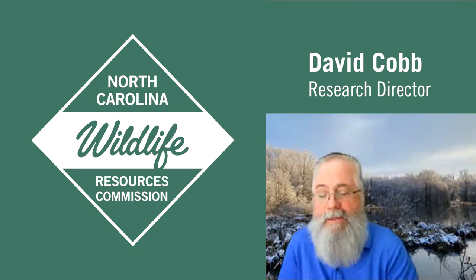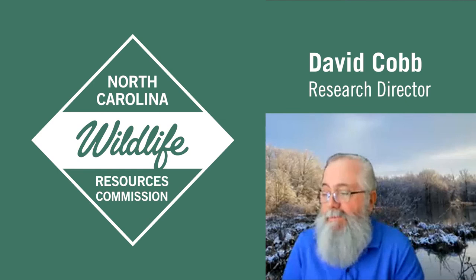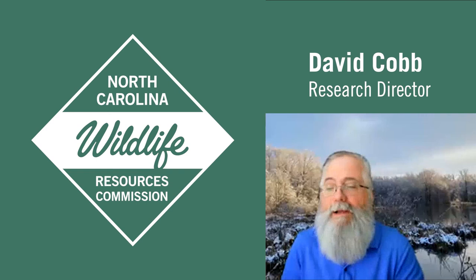Good morning, everybody. I'm David Cobb. Thanks for being here this morning for our February Science Communication webinar. Our presentation today is by David Sawyer. He probably needs no introduction, but David is one of the Assistant Chiefs in the Wildlife Management Division, and he oversees the Surveys and Research Program. Today he's going to be presenting on Estimating Huntable Lands in North Carolina: What, Why, and How. Thanks for your willingness to do the presentation, and with that I'll turn it over to you.